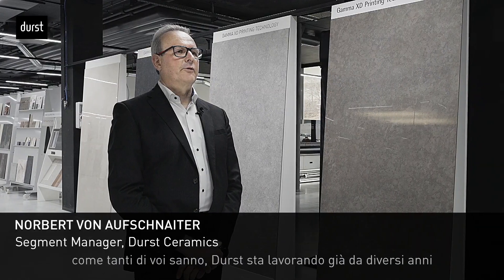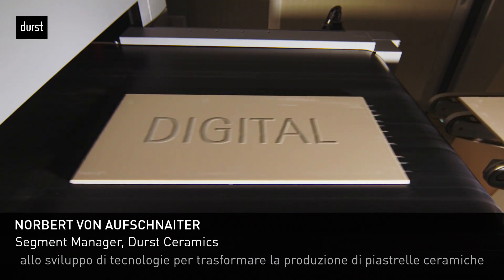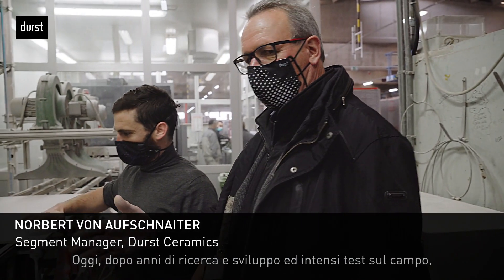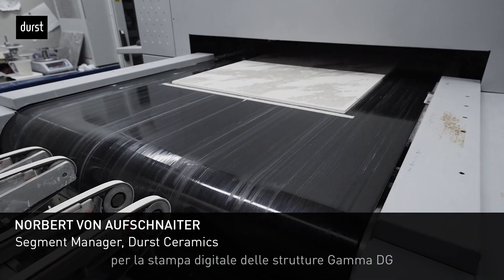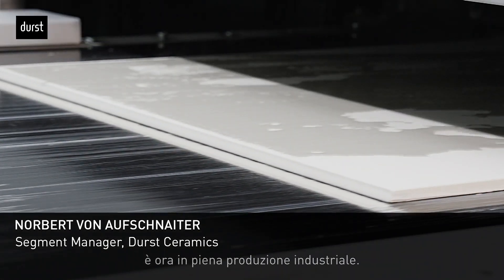Dear customers and partners in ceramics, as many of you already know, Dorst has been working for several years developing technologies to bring ceramic tile production into a full digital process. Today, after years of R&D and careful testing in the field, we are very happy to announce that our revolutionary GammaDG digital structure printing technology is now in full industrial production.